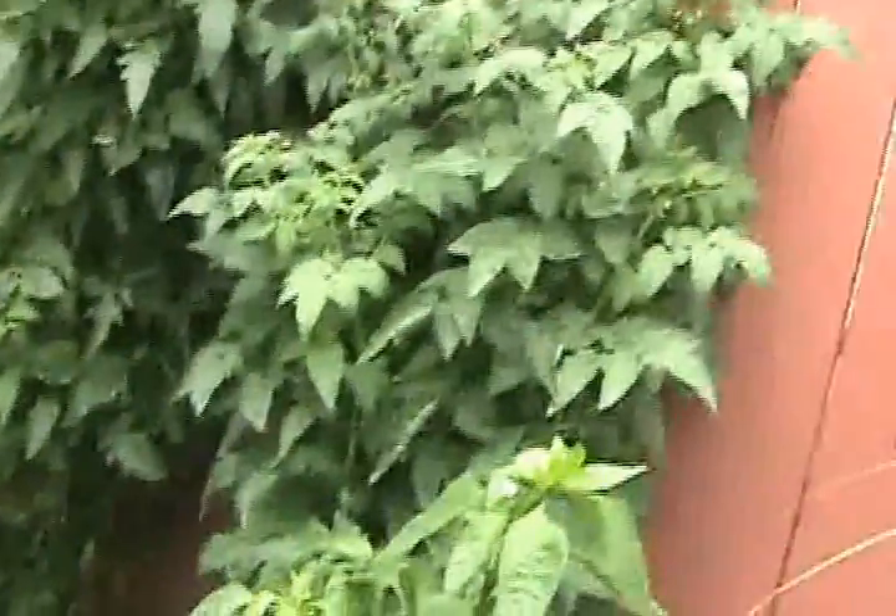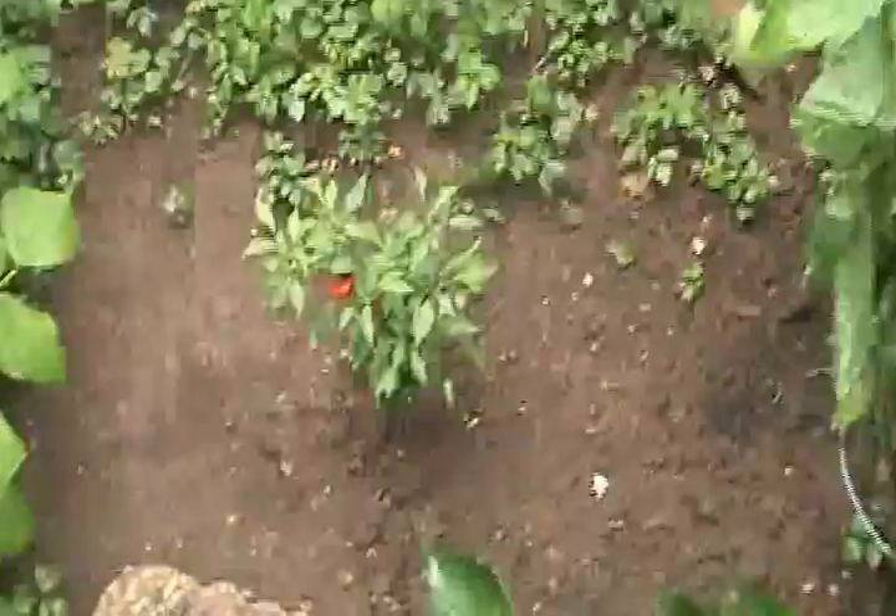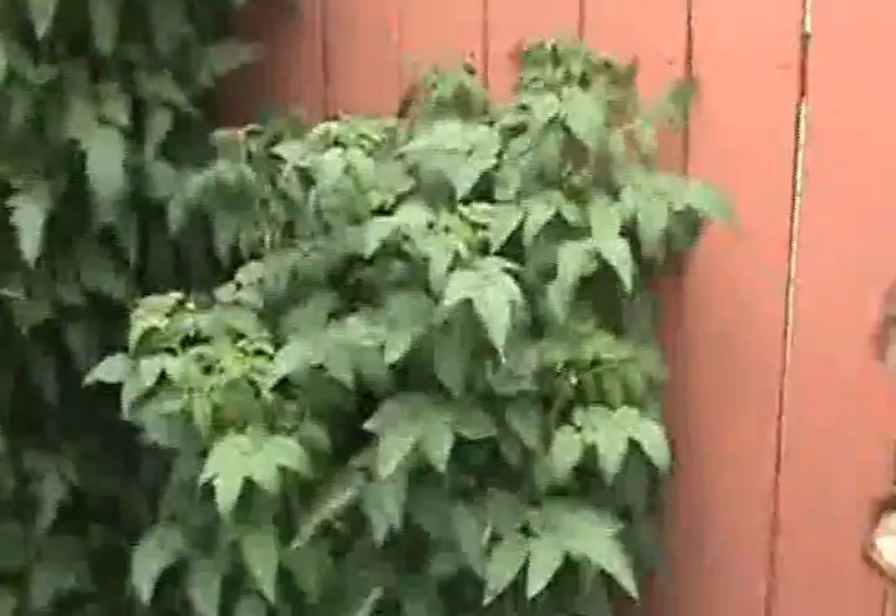Banana pepper, and this is my cayenne pepper plant. Check out this tomato plant — it is at least 10 feet tall. The fence is what, seven foot tall? Check that baby out — is that not huge or what?